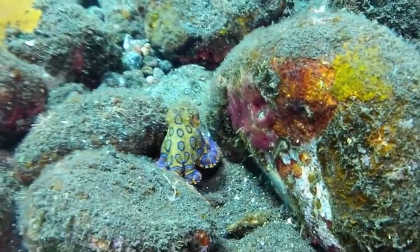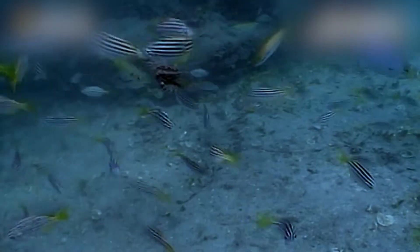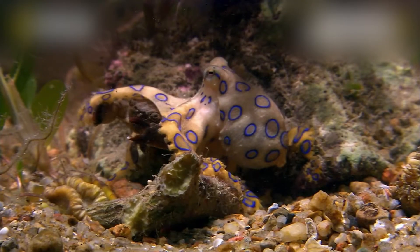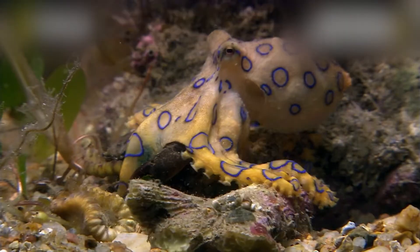The octopus uses this poison when hunting. It grabs crabs, shrimp, and other small fish, breaks their outer shells with its beak, and puts in the poison. Then it eats the paralyzed prey, and only the hard shell is left behind.